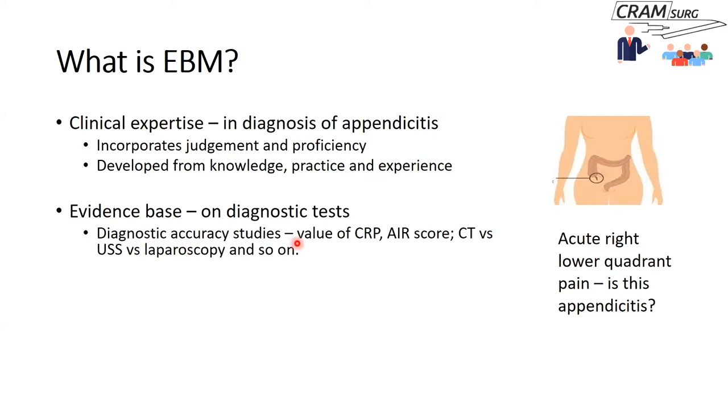Let's dwell on that a little bit. Essentially he says you make use of clinical expertise and best available evidence, put them together along with what the patient would like to have done. That in a sense will help you practice evidence-based medicine — in other words, it will help you make decisions about the care of your patients.